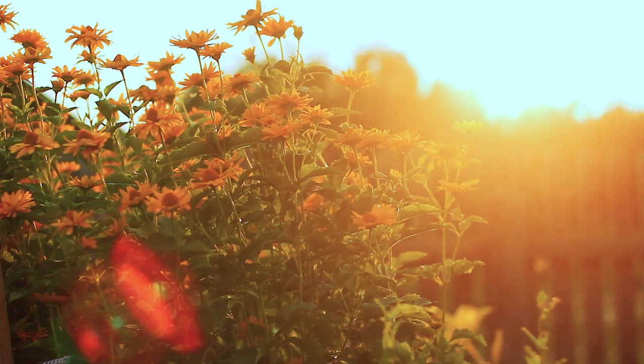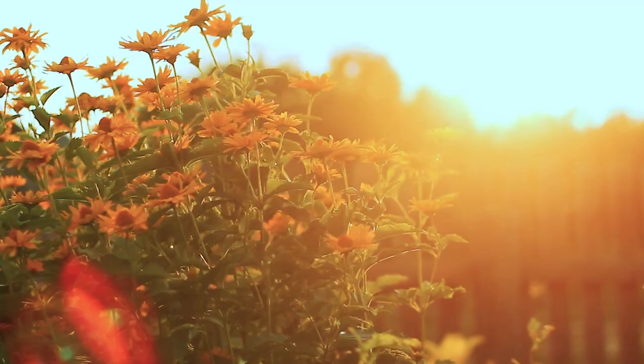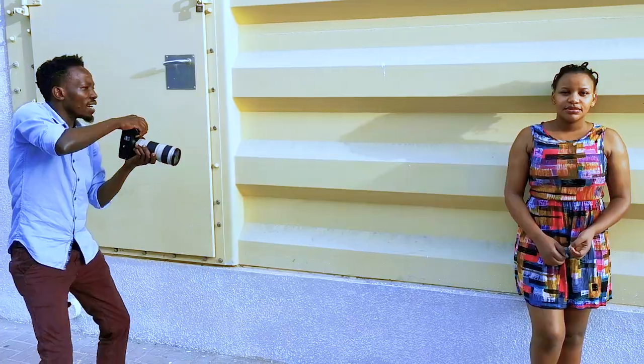Number one: find the light. Seek the light. One of the old photography masters defined photography as drawing using light. The most important decision you will ever make as a photographer is finding places with beautiful lighting.